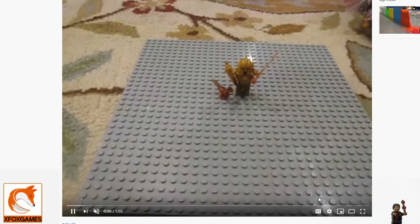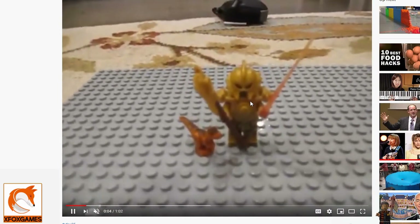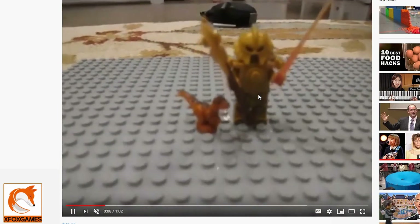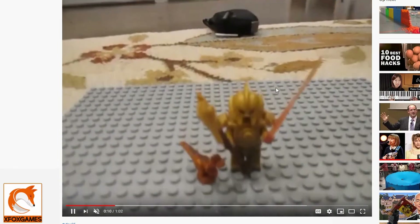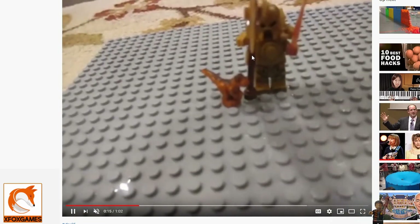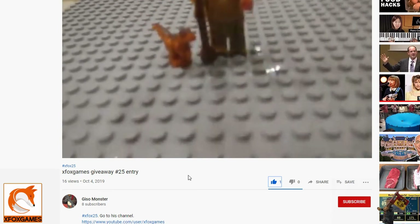The fourth entry was from Gizmo Monster — love the name! I love the weapons on this one. Check that out — he must know that I love that golden armor, and the weapons just rock. Look at the little dinosaur — I love it! That weapon is awesome. Good job, Gizmo Monster!